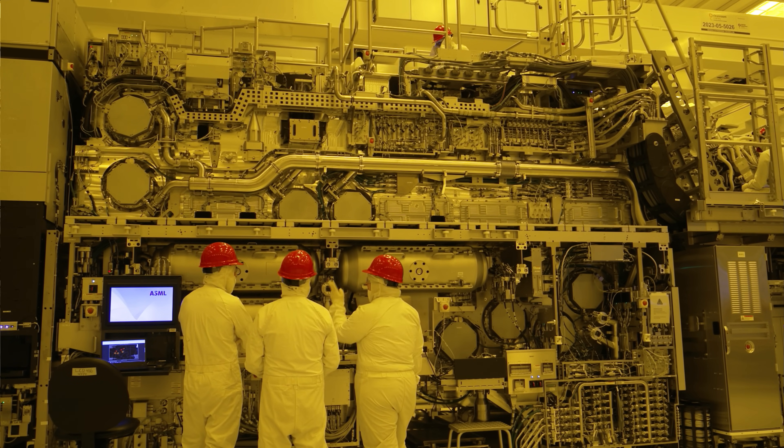If we look at the regular EUV machines — the ones that have been in production for quite a while — they've sold a good number. The latest is around 100 of those and they're about 150 million dollars each. This High NA machine is a step above because the optics are ever more complex.